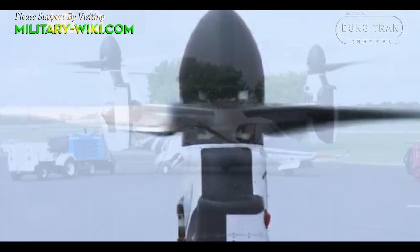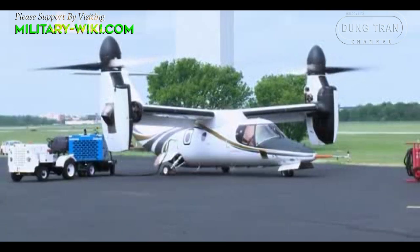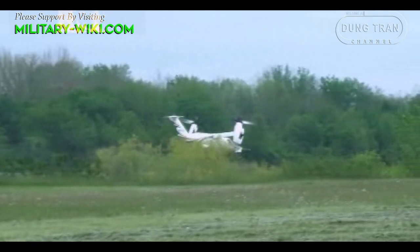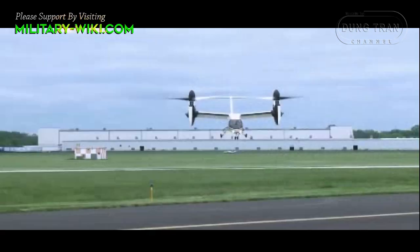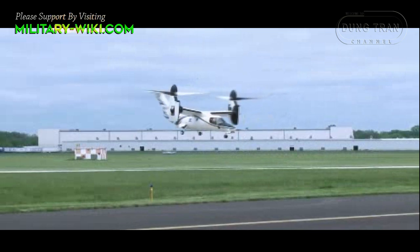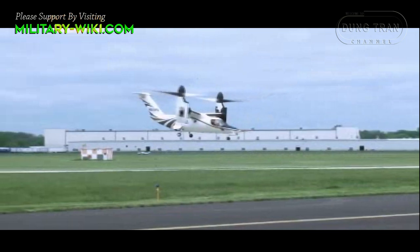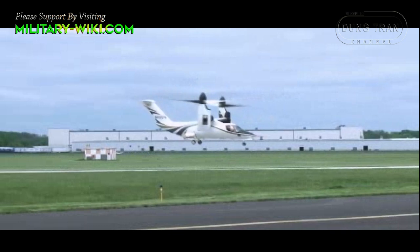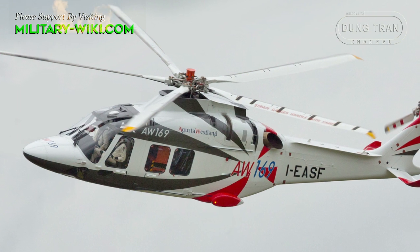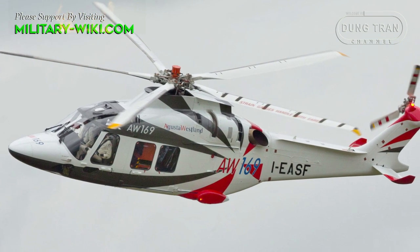The AW609 is powered by a pair of Pratt & Whitney Canada PT6C-67A turboshaft engines, which each drive a three-bladed ProProtor. These engines possess roughly twice the horsepower of the similarly sized Agusta Westland AW169 helicopter.